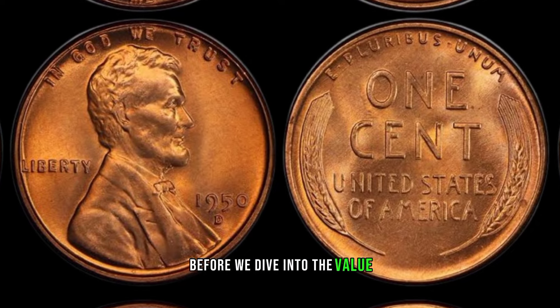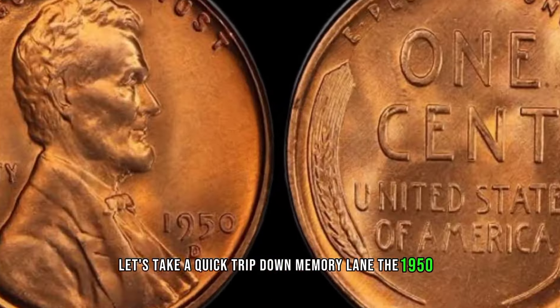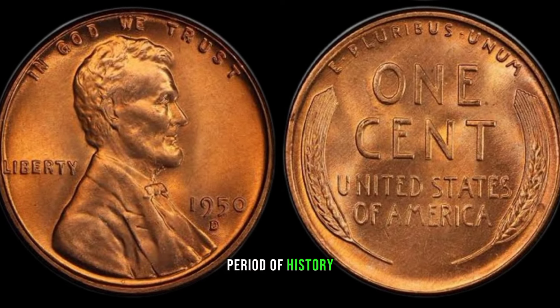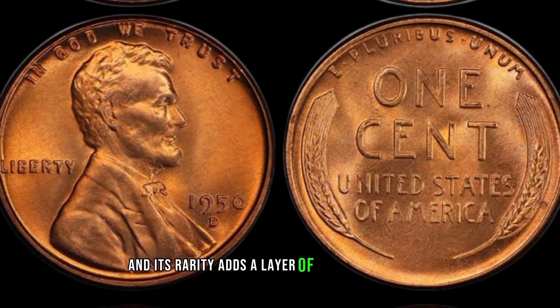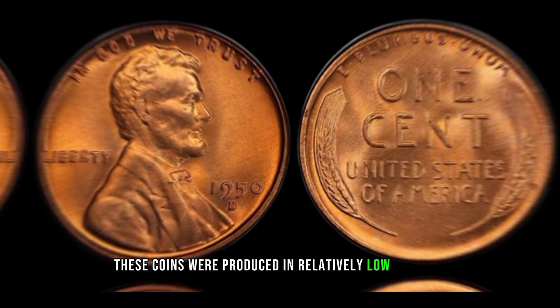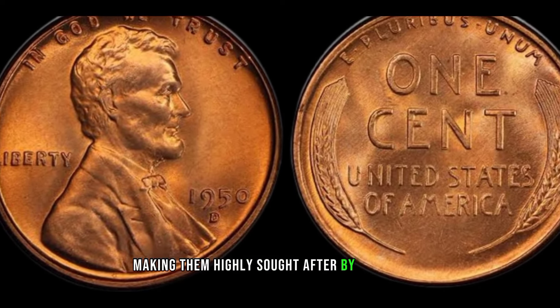Before we dive into the value, let's take a quick trip down memory lane. The 1950-D Lincoln penny was minted during a fascinating period of history, and its rarity adds a layer of intrigue to its worth. Minted in Denver, these coins were produced in relatively low numbers compared to other years, making them highly sought after by collectors.